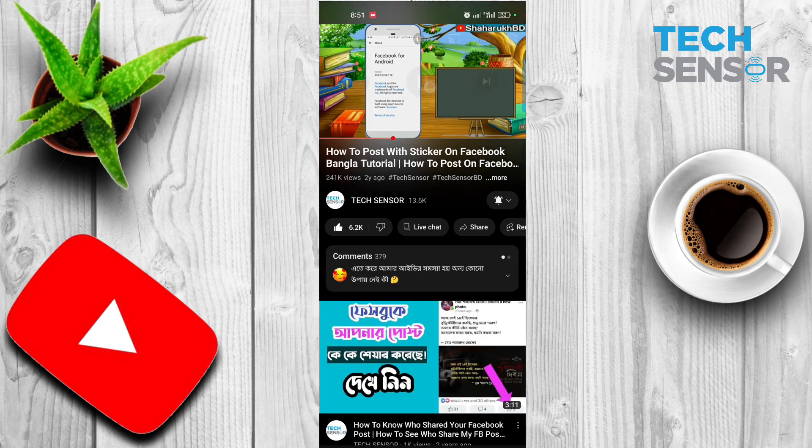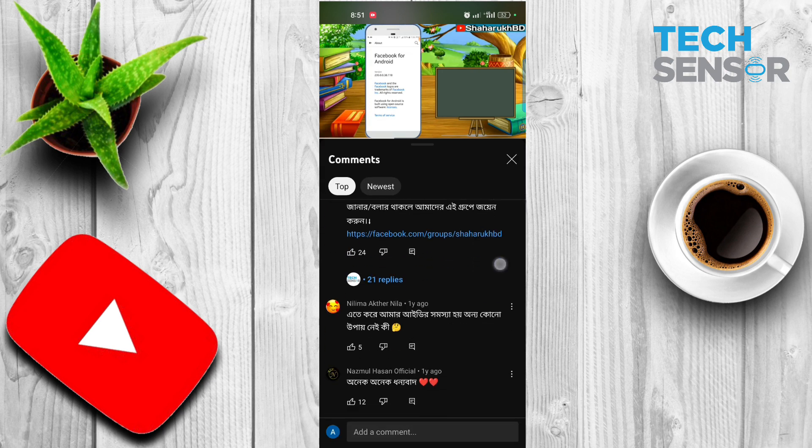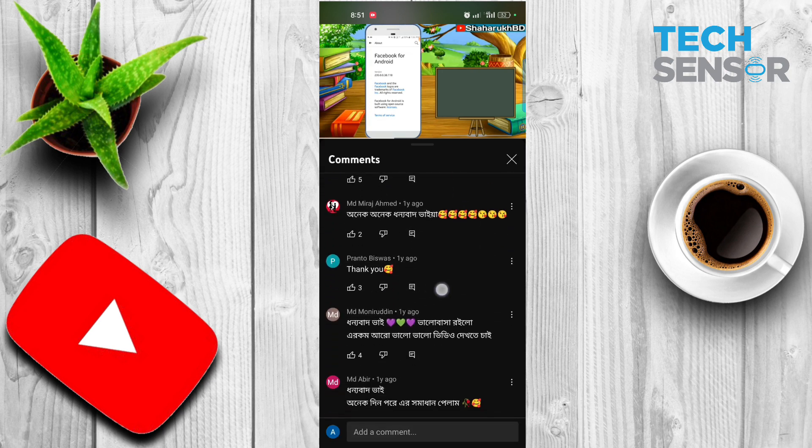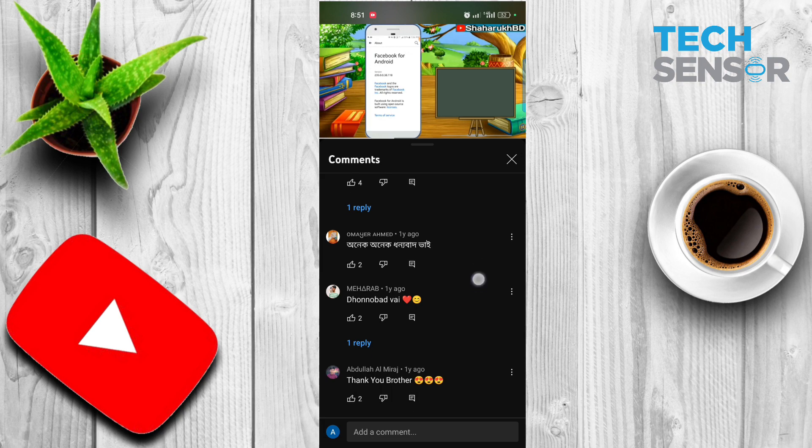So, I will see you on Facebook, so you can check the link. All of the comments were posted with a comment. You can also check the link in the comments. Now, if you have a comment, you can see the link.